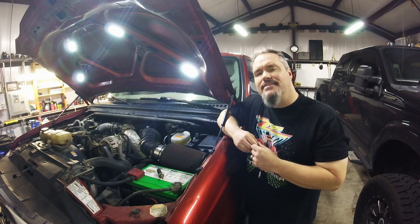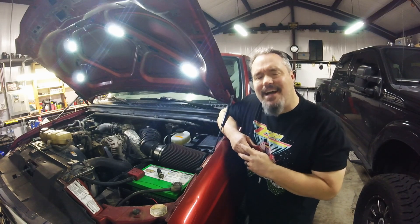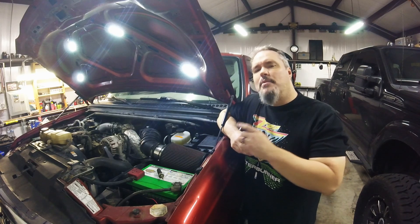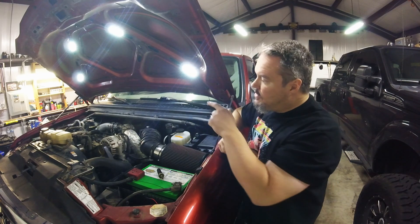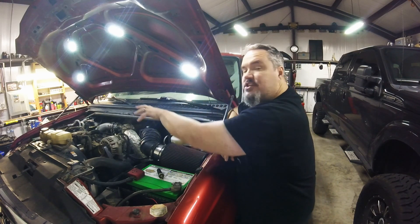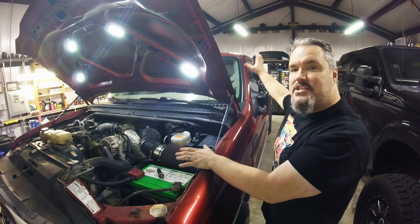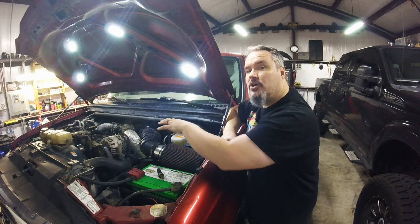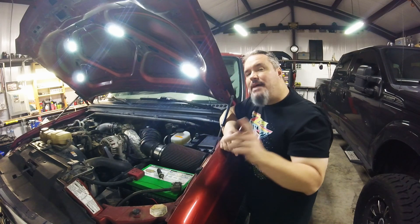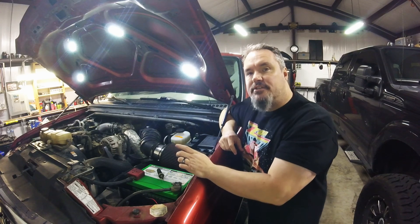Everyone's heard of the cold air intake, right? That's nothing new, nothing exciting. We've come up with the hot air intake system. When you think about it, all of this right here just makes it hot coming out the other end. So why not make it hotter coming in and make that whole process more effective, right?